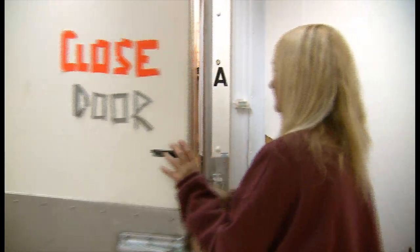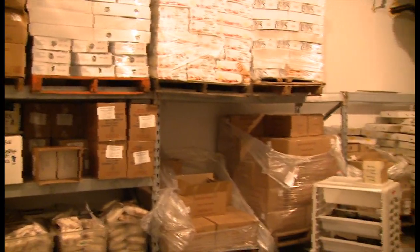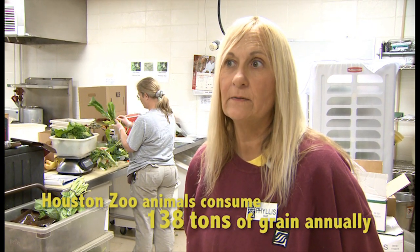We have five different coolers that we store all of our food products in. We have one freezer that's kept at minus 10 degrees — it's quite large and keeps four to six months worth of frozen items. Our largest cooler is our grain cooler, which is also quite large, and we keep four to five months worth of grain in there.